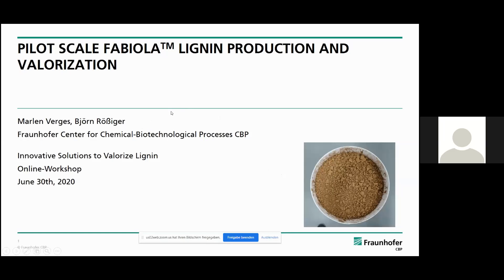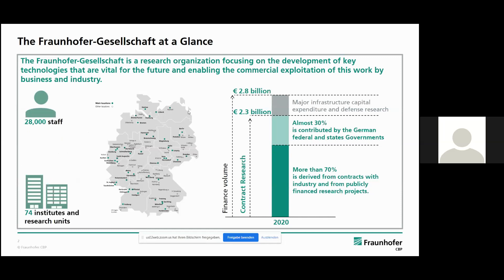You've probably heard about Fraunhofer already. We are one of the largest non-profit organizations for applied research in Europe. There are more than 70 institutes spread all over Germany and some international locations as well. There are more than 28,000 people working at Fraunhofer, and the funding is basically from contract research for the industry or also from public funded research projects.